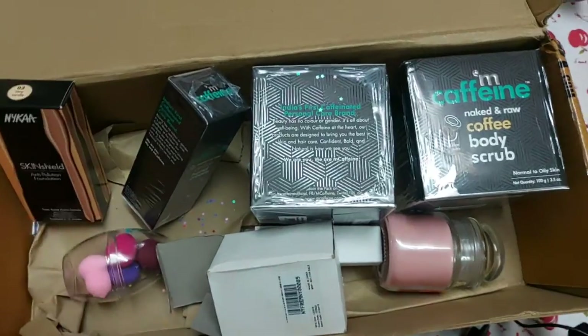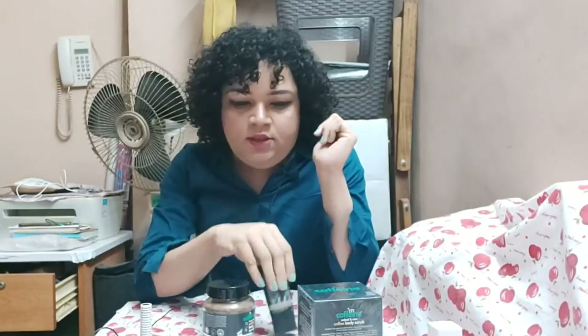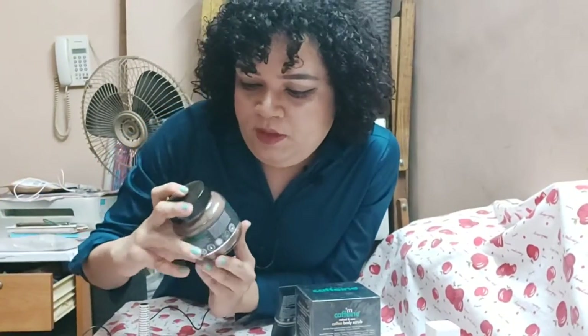Hi guys, welcome to a new video! From the earlier clip you can see what all I bought from Nykaa.com. I usually purchase from there — if I run out of sunscreen, that is my go-to stop. If I run out of foundation, that is where I go. And I always pick a nail polish like I said in my earlier nail polish video. Let's get into it — I'll tell a slight story behind why I purchased what. The first thing I want to speak about is this MCaffeine coffee scrub.